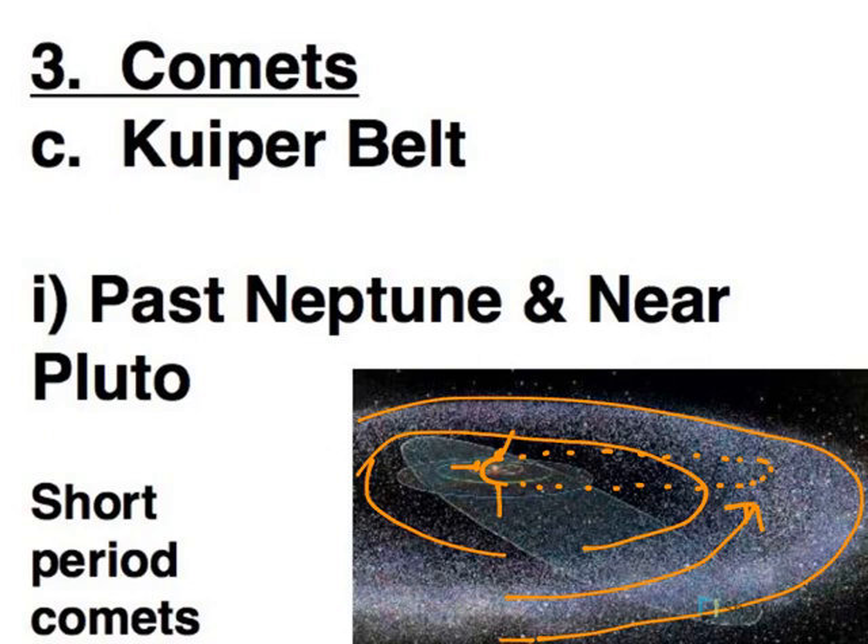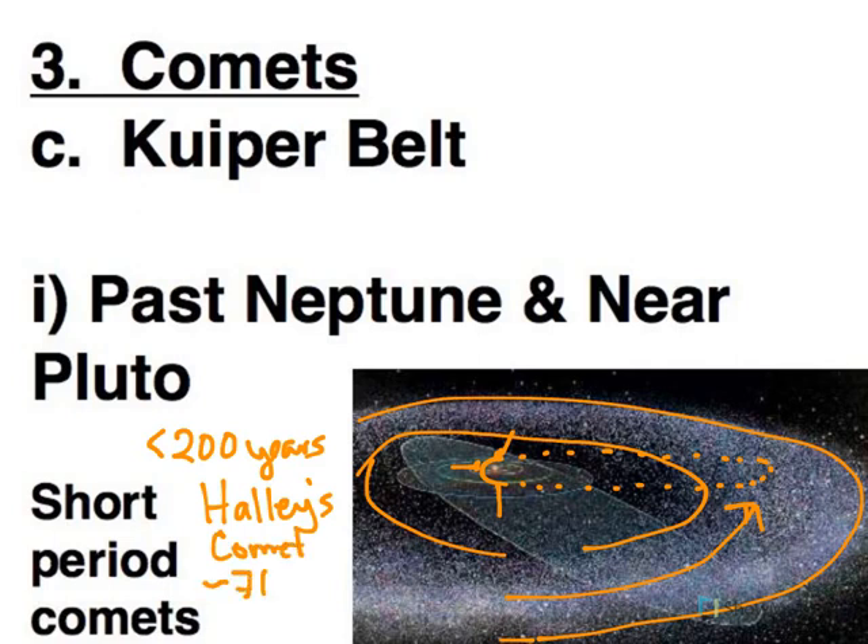Being closer to the Sun, the time before we see a comet again is much less. So these are short-period comets — less than 200 years. The most famous would be Halley's Comet, which comes back every 76 years roughly. Also notice that Pluto is very much in the Kuiper Belt, which will be important when we talk about Pluto.